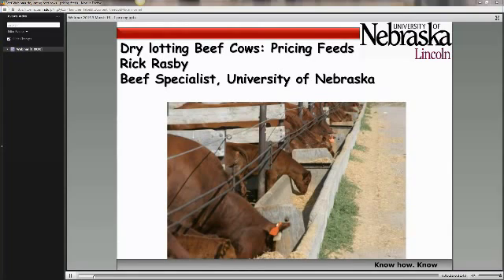Really the major part of that ration is going to be composed of energy. So we can actually use a pricing system where we can price feeds on a cost per pound of nutrient basis, or cost per pound of TDN basis, and I'll show you that here in a few minutes.